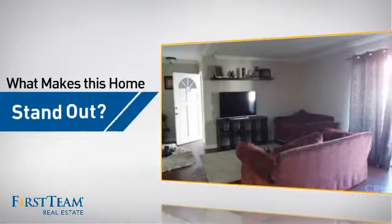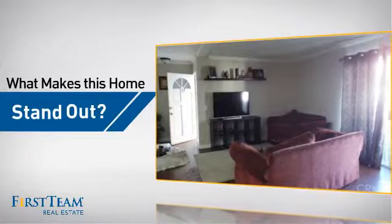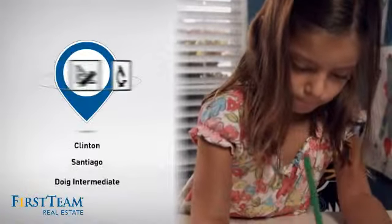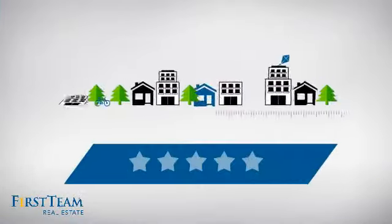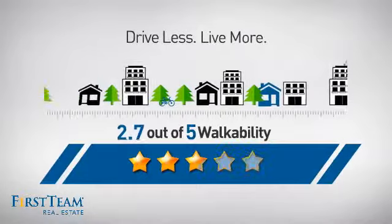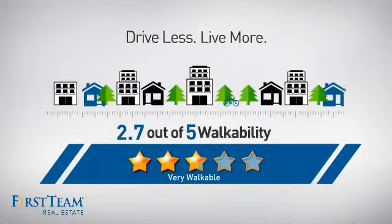But let's talk about what really makes this home stand out. Parents will be happy to know that it's located near several schools. And with a walkability score of 2.7, the neighborhood is a very walkable place to live.